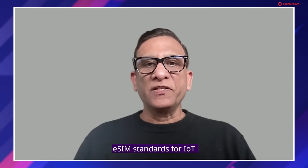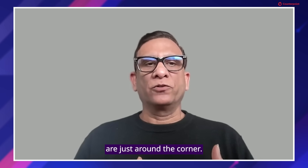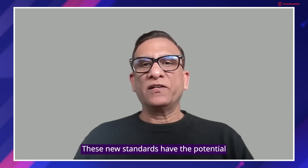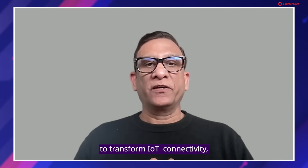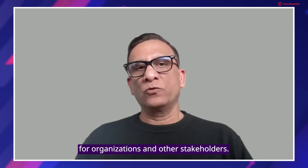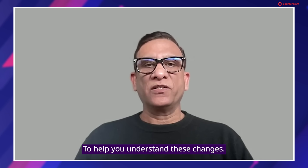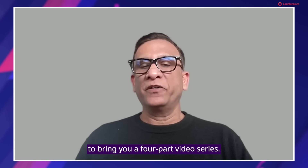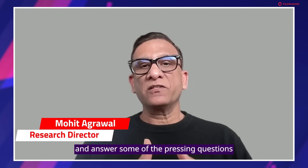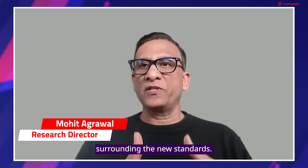Hello, everyone. The highly anticipated SGP.32 eSIM standards for IoT are just around the corner, generating excitement across the industry. These new standards have the potential to transform IoT connectivity, but they also raise important questions for organizations and other stakeholders. To help you understand these changes, Semtech has partnered with CounterPoint Research to bring you a four-part video series. In each episode, we will dive into the key aspects of SGP.32 and answer some of the pressing questions surrounding the new standards.